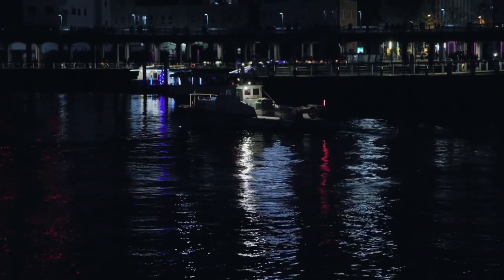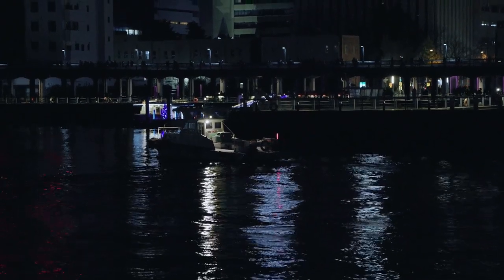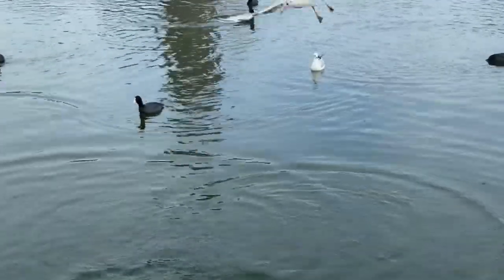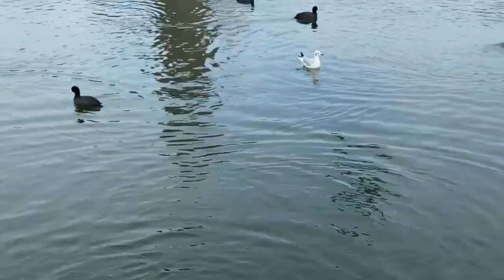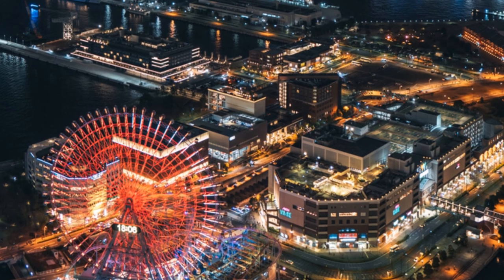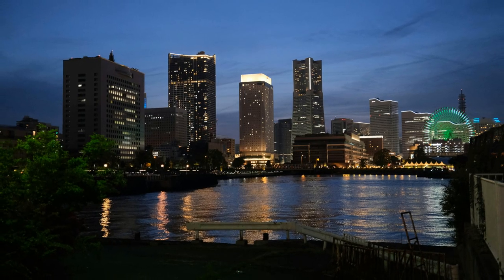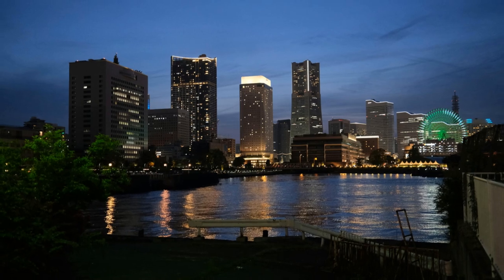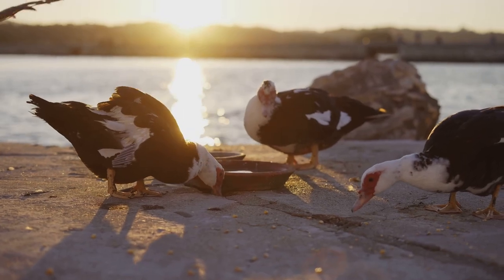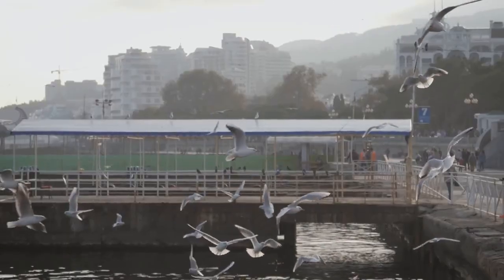Next up, we hit up Yamashita Park — a waterfront paradise that's perfect for a relaxing afternoon stroll, or an epic battle of wits against a gang of seagulls determined to steal your ice cream. As I strolled along the waterfront enjoying the fresh sea breeze and the stunning views of Yokohama Harbor, I felt a sense of peace wash over me — that is, until a rogue seagull swooped down and tried to make off with my taiyaki.